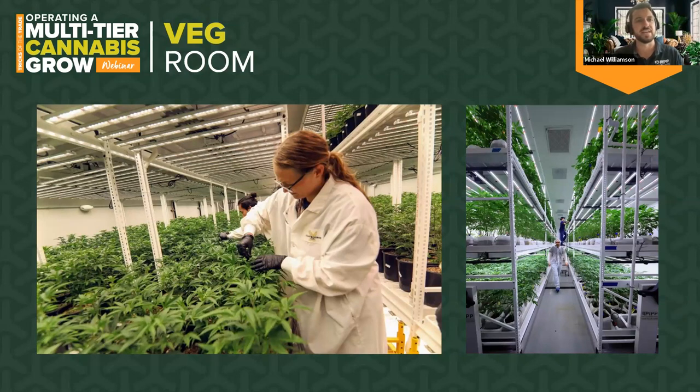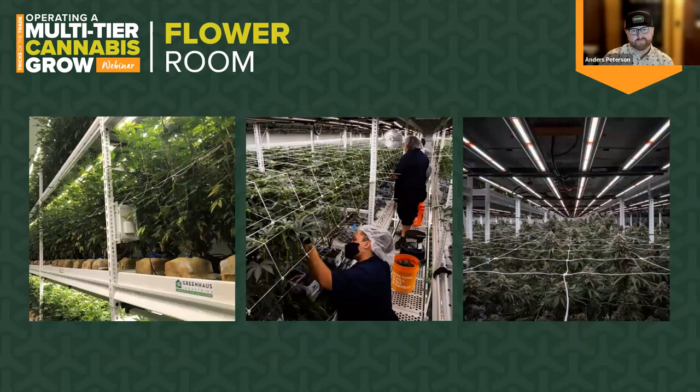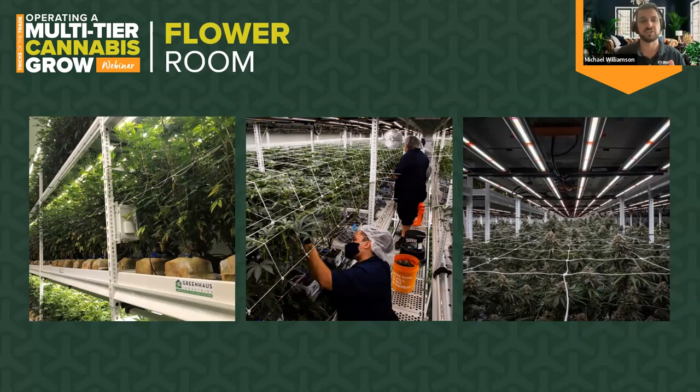Now let's transition over to the flower rooms — this is where the money is made. But I'll say flower to me is the easy part. It's like that golfing expression: drive for show and putt for dough. Your mother health, your clone health, and your veg health set the stage for flower. If you're weak or compromised in those areas, you're not going to shine in flower. Really focusing on your mother health will set the tone for what's to come.